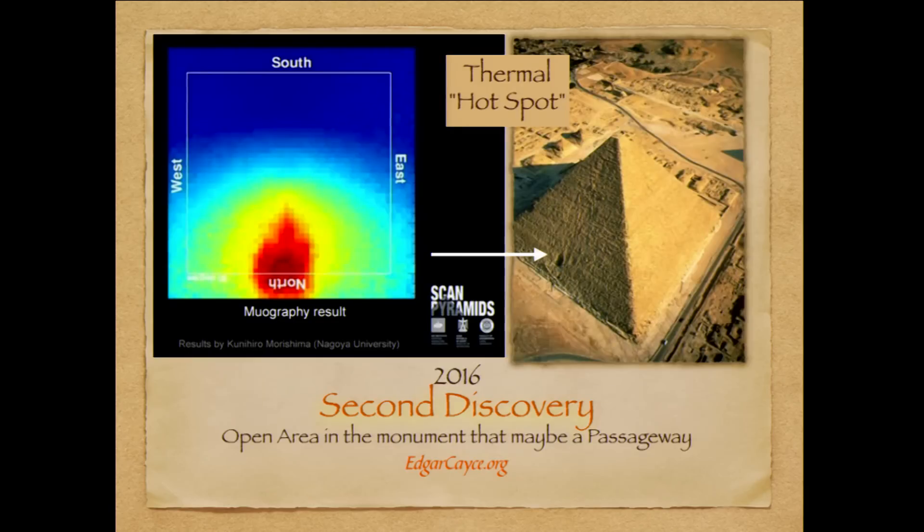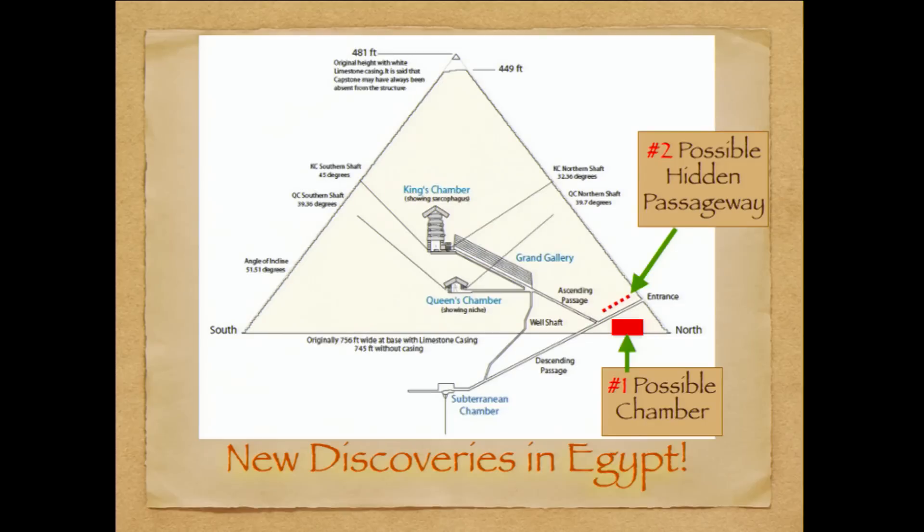Here is the equipment's readout from ScanPyramids at the original entrance, showing another hot spot that could possibly be a passageway. At least we know it's an anomaly — an open space. It's not solid stone. I've done this little graphic to give you an idea of where they are: the first discovery is on the northeast corner of the Great Pyramid and the second one is on the north side above the original entrance.